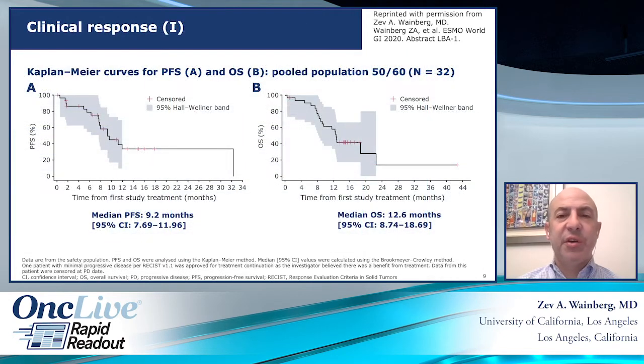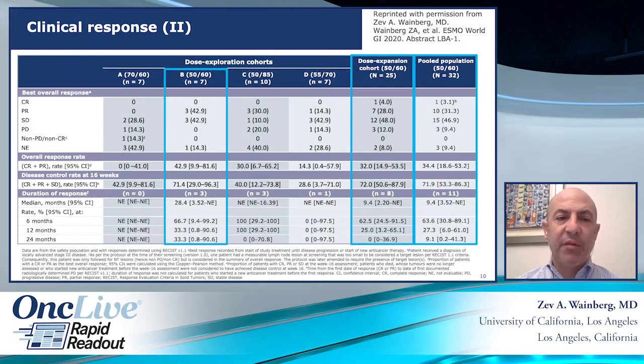This slide shows the Kaplan-Meier PFS and OS estimates in the total 32-patient population. On the left, the median PFS was 9.2 months, and on the right, the overall survival Kaplan-Meier estimate was 12.6 months. We had a response rate of 35%, consistent with the 30–40% range published with FOLFIRINOX as well. There was one CR and 10 PRs. The duration of response was 9.4 months among those who responded, and there was a disease control rate of 72% at four months.